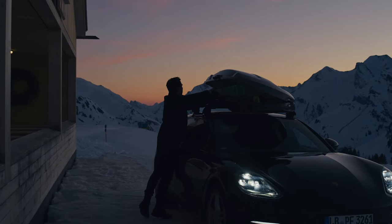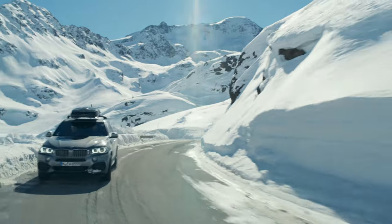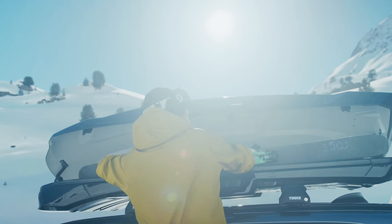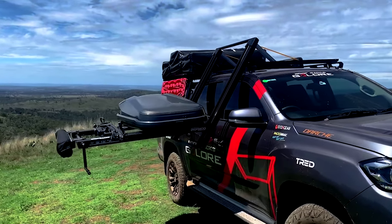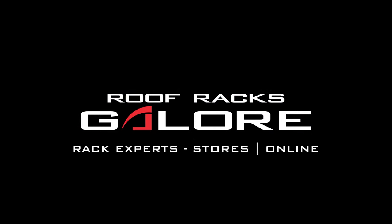Packing for your road trip has never been simpler. Bid farewell to cramped car space and say hello to a more comfortable and enjoyable ride. Rootrax Galore — because more space means more fun.